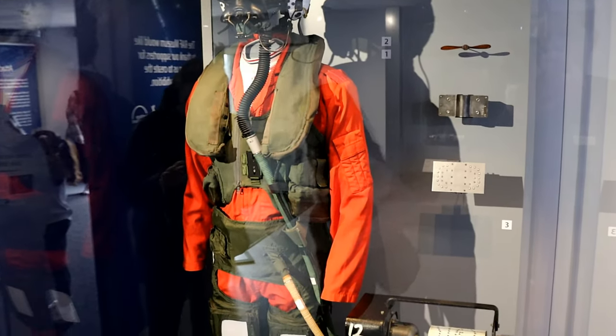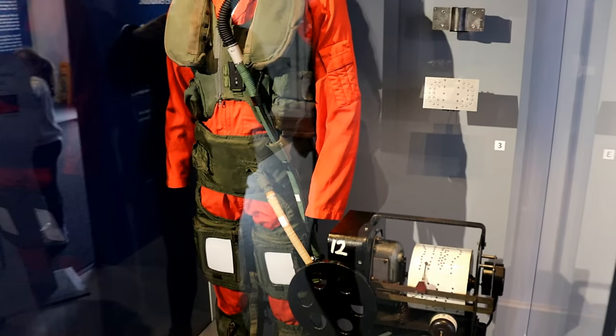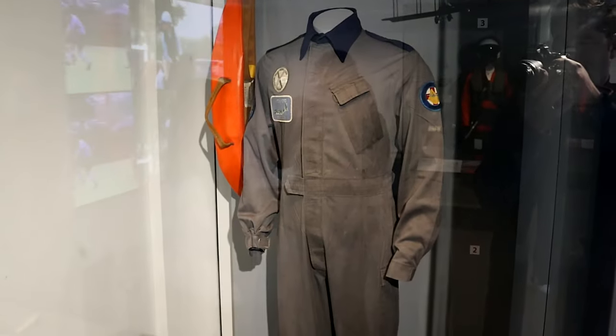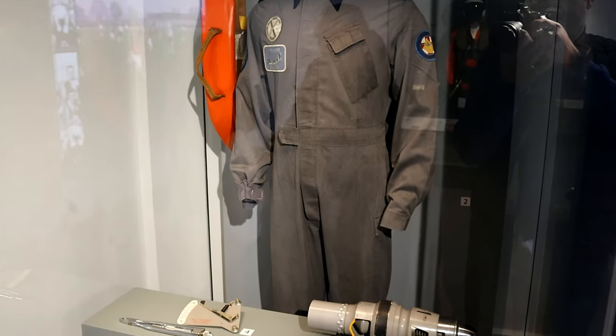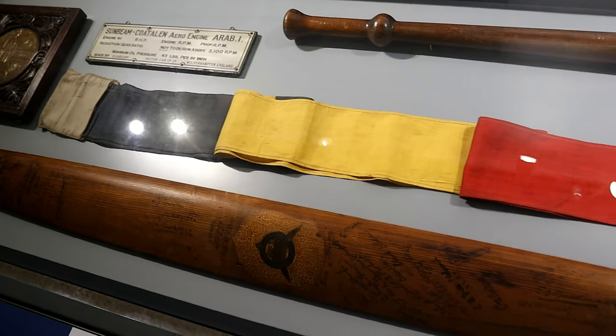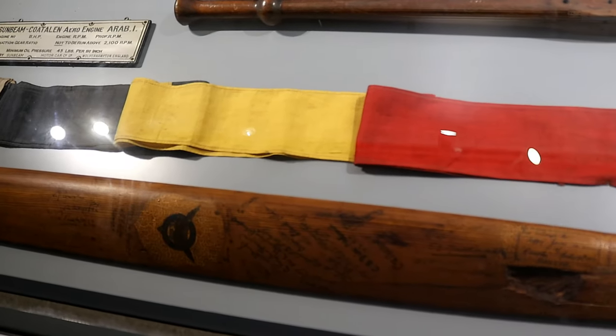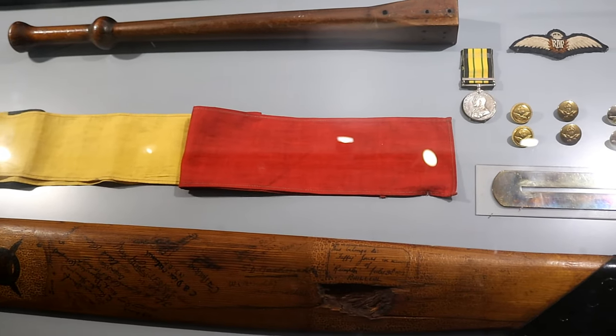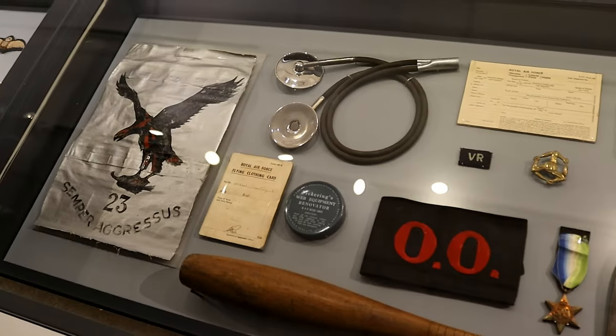RAF Cosford, the site of the museum, was opened in 1938 delivering operations training to generations of technicians and ground trade recruits. Home to the RAF's only official air show, RAF Cosford's educational efforts and community mindedness make it an essential element of the RAF's presence in the Midlands.